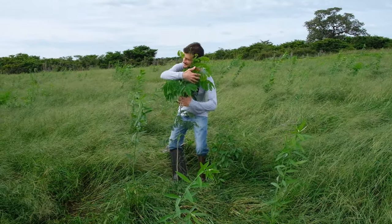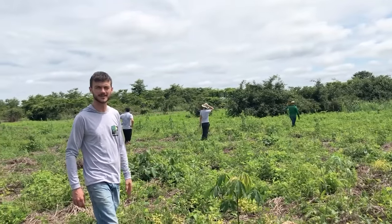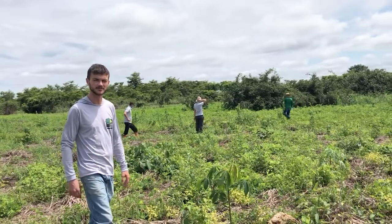This one is a painera tree — a very big tree in the future. We will do maintenance here for three years, and then the forest will be able to sustain itself.